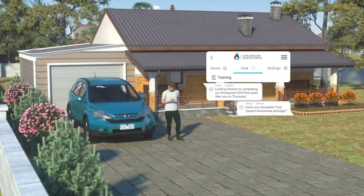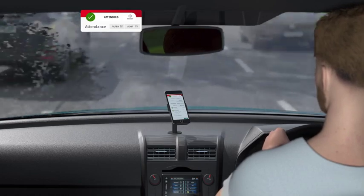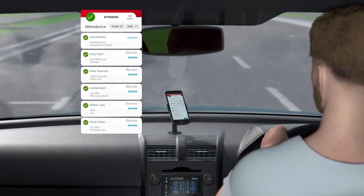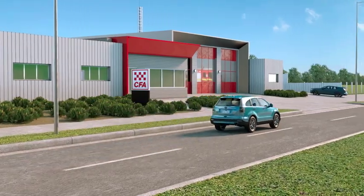Set your availability for turnouts and chat with fellow members. Indicate if you're responding to a fire call. See who from your brigade is turning out to fire calls, their expected response time, and what skills those responding members have, such as driver, crew leader or BA wearer. Experience one-touch navigation to your station or an incident.